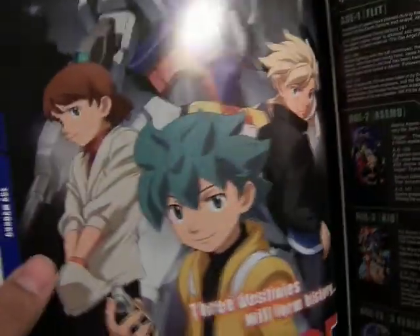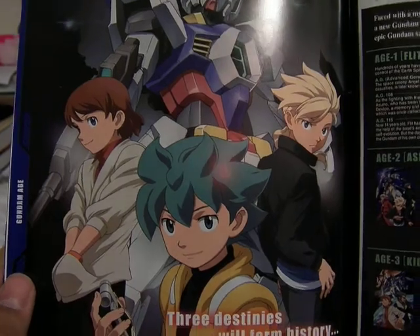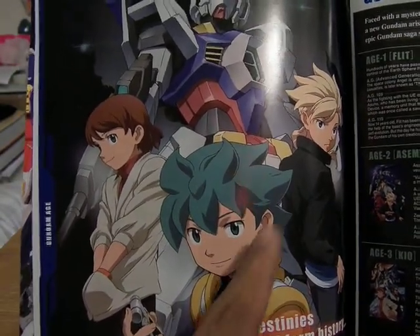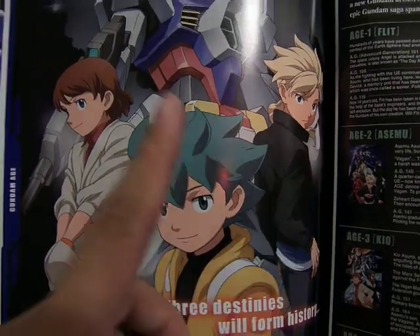Here is the Gundam Age section, with the Age 1 Flint, the Age 2 with Samu, and the Age 3 with Kyo.